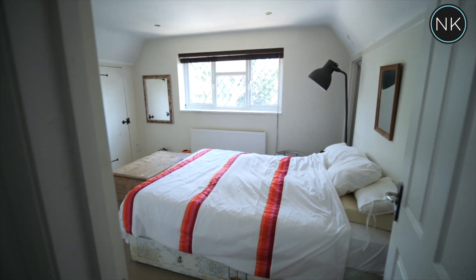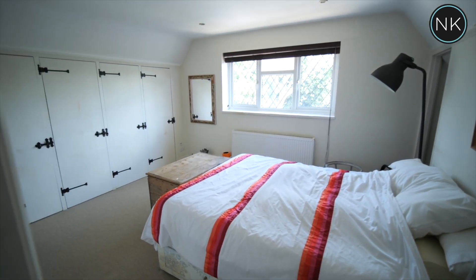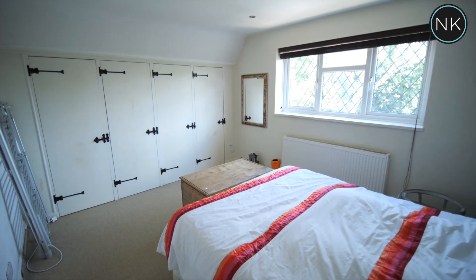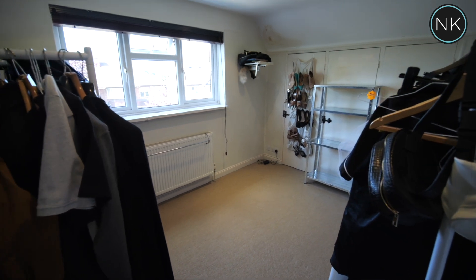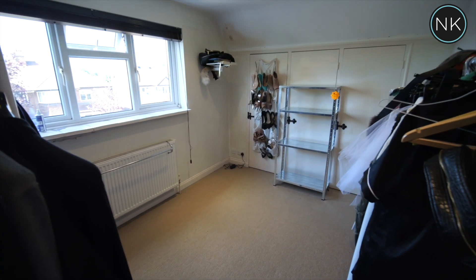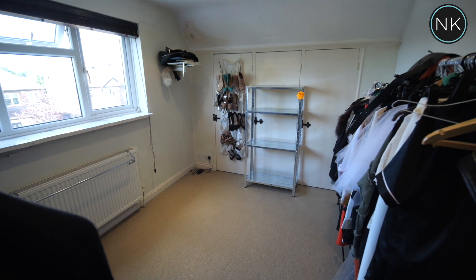Bedroom number two is a great size double bedroom with a window to the front and fitted wardrobes. The third and final bedroom is also a superb double bedroom with a window to the front and fitted wardrobes.